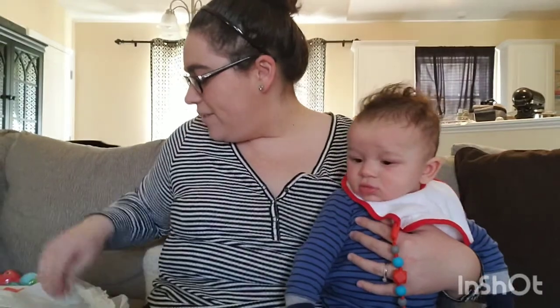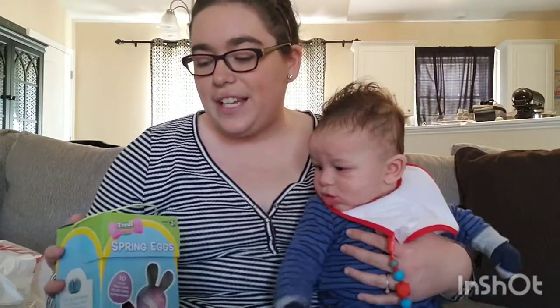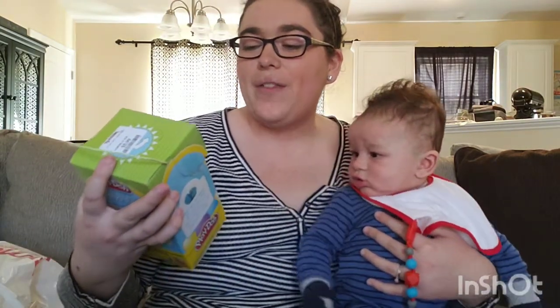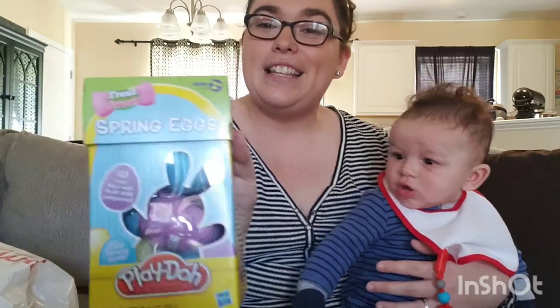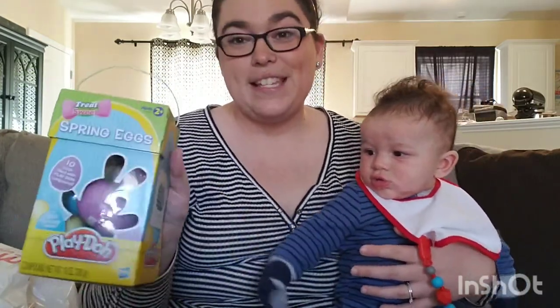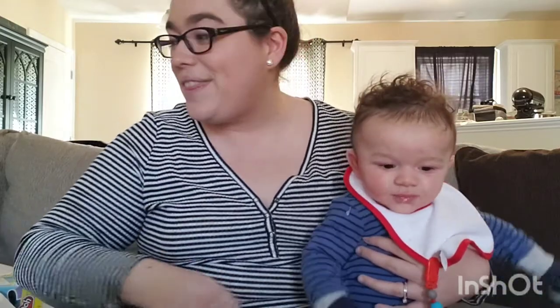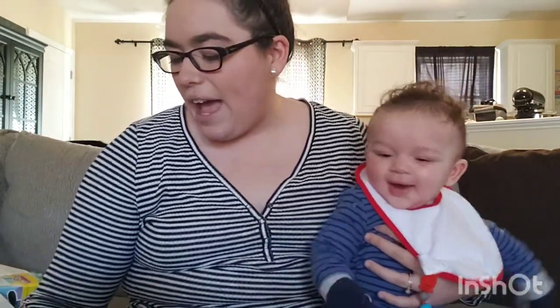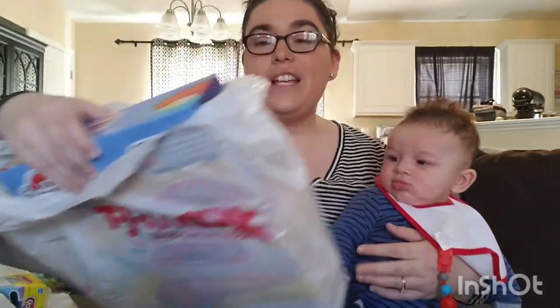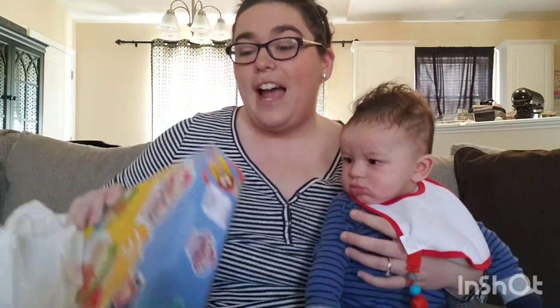I also got these for our nieces for the Easter egg hunt this year. One of my nieces loves Play-Doh, and it says 'Treats Without the Sweets' — spring eggs with 10 eggs that have Play-Doh inside. I thought it would be more incentive to hide these Play-Doh eggs so they'd really want to find them. Those were $5.99.